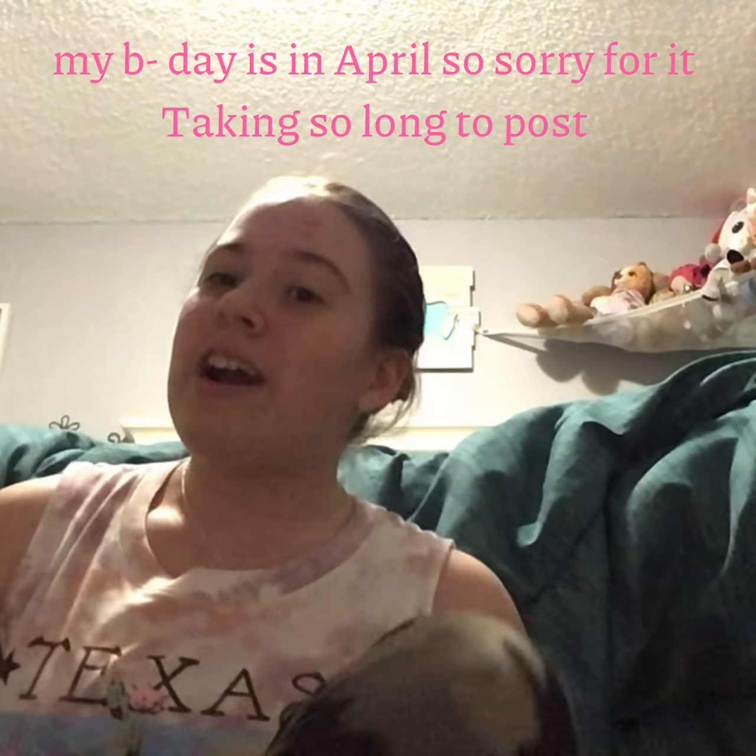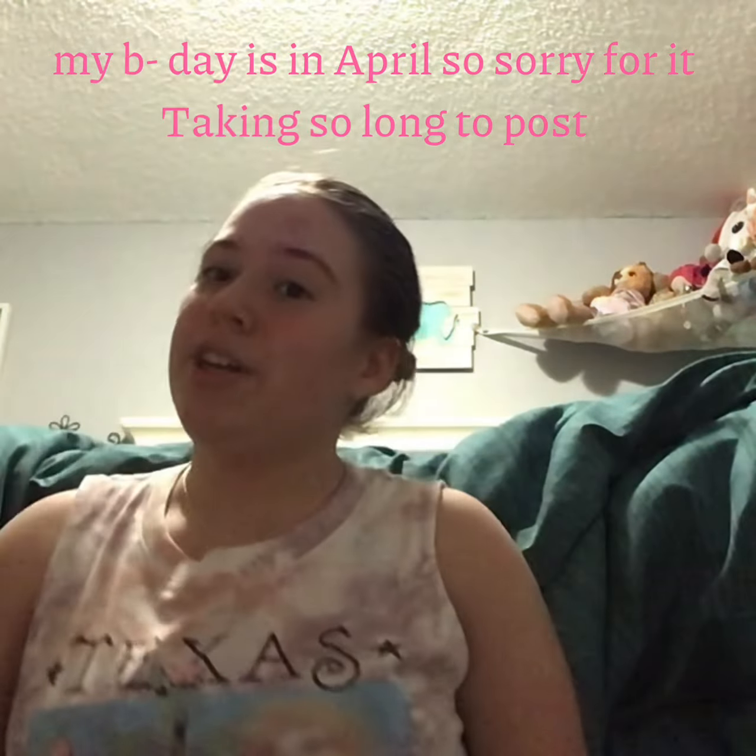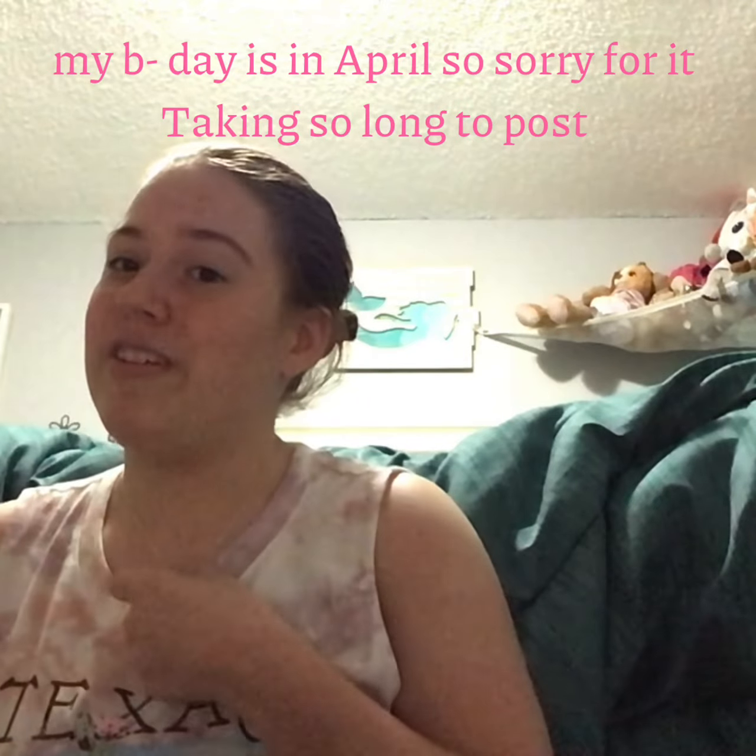Hi guys, what is up? It's me, Kara from Sky School Crafts, and in today's video I'm going to show you what I got yesterday for my 15th birthday. I'm going to start with the stuff that my family got me, and then I'll move on to the stuff I bought.